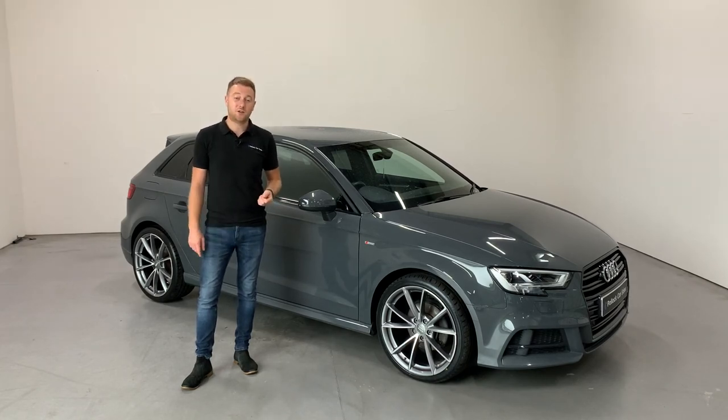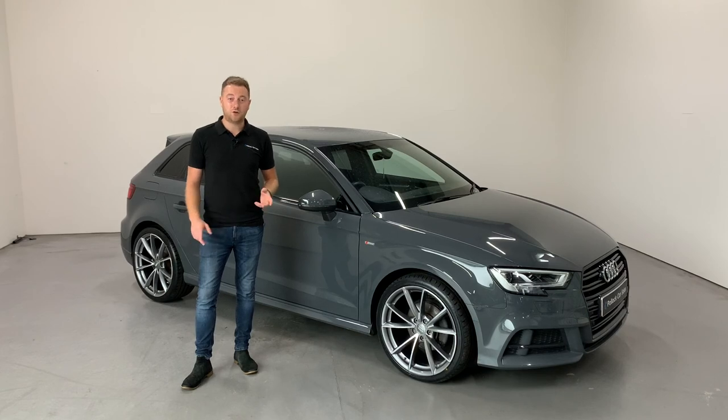Have a look at the detailed pictures in the advert and get in touch for any more information and to arrange a test drive. Thank you.